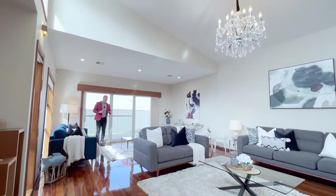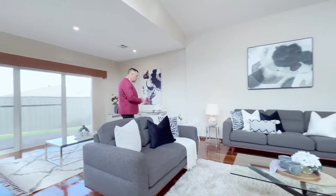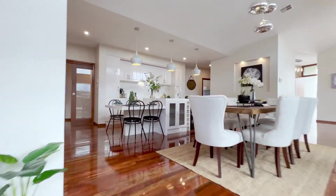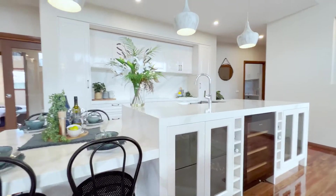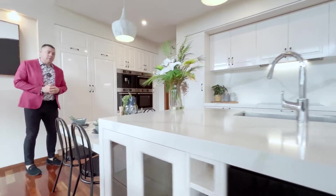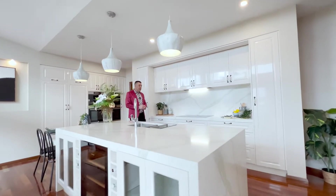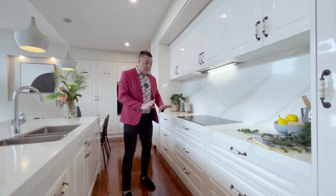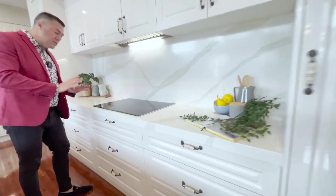Lots of options in terms of how you want to use it for your furniture and lifestyle. Continuing on, there's an absolutely spectacular kitchen. First of all, you've got this 60mm Calcutta stone which extends all the way with waterfall edging — a really classy feature. There are tons of cupboards and drawers, all soft close.